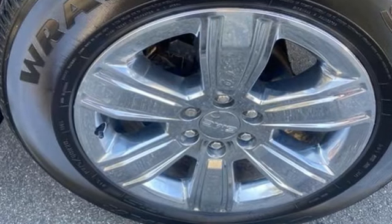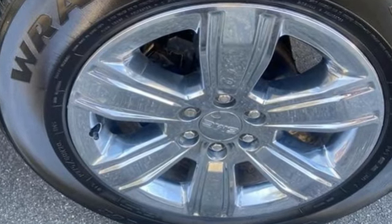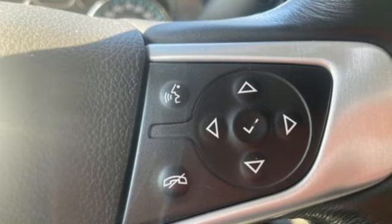Truck Trend calls it a fun sleeper of a hot rod. GMC — it's not just a vehicle, it's a professional grade tool.